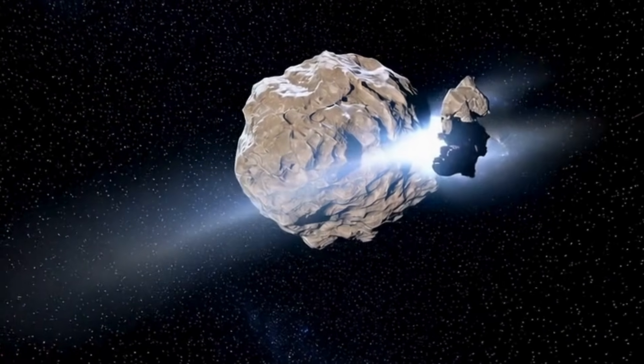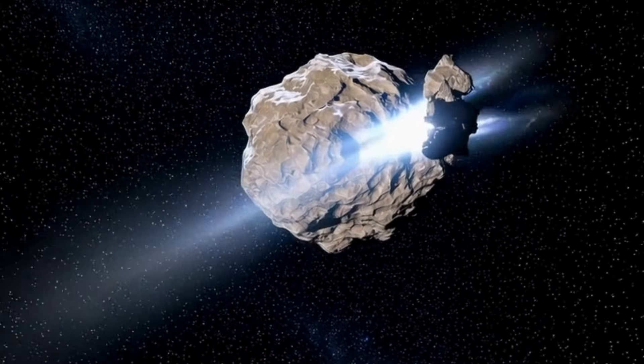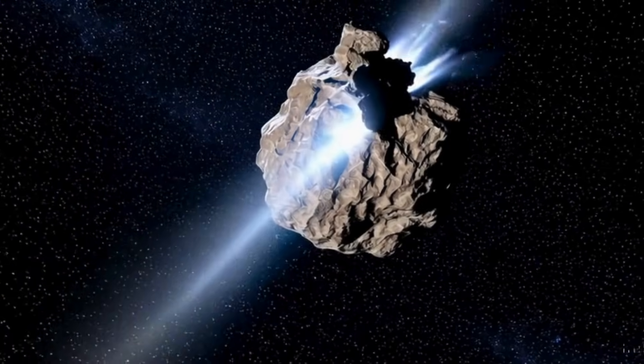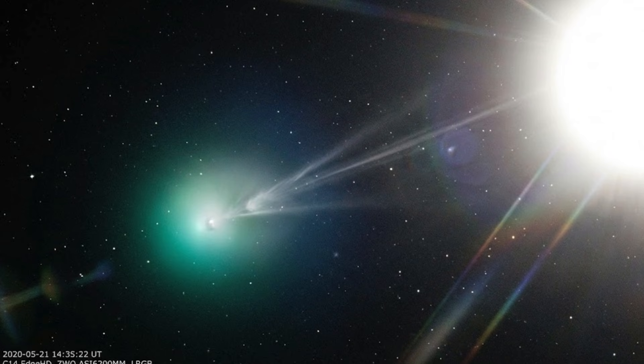As written in the study available on the arXiv server, when measured at radio wavelengths, the methanol to hydrogen cyanide ratio was extremely high — the biggest seen in any comet to date. The authors note this is much higher than what is commonly seen in solar system comets.